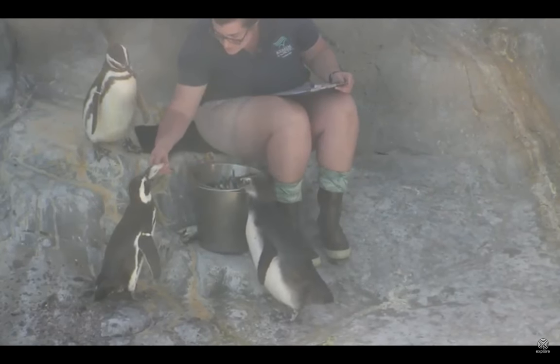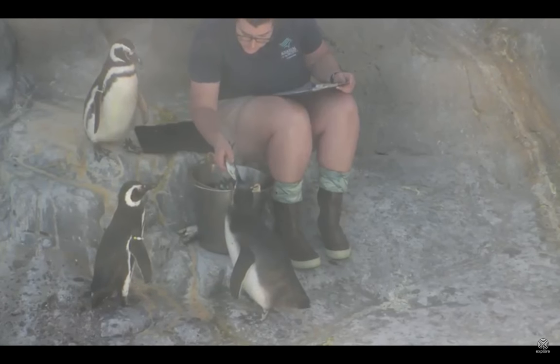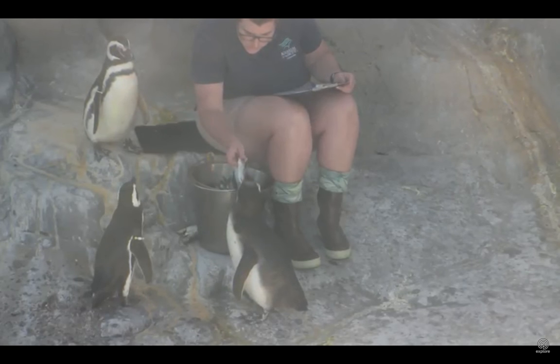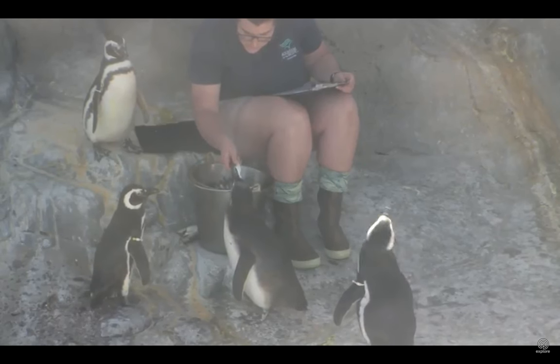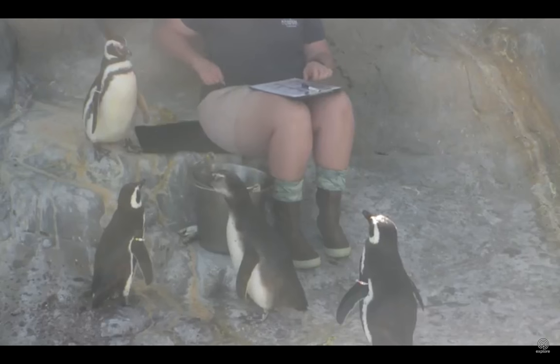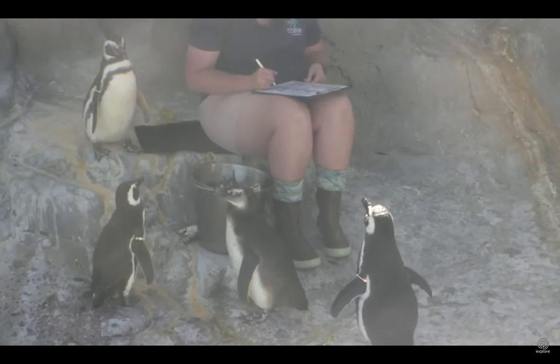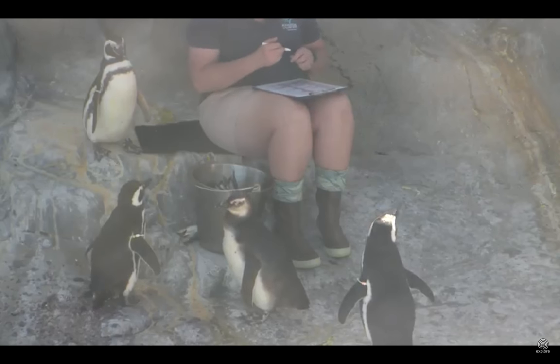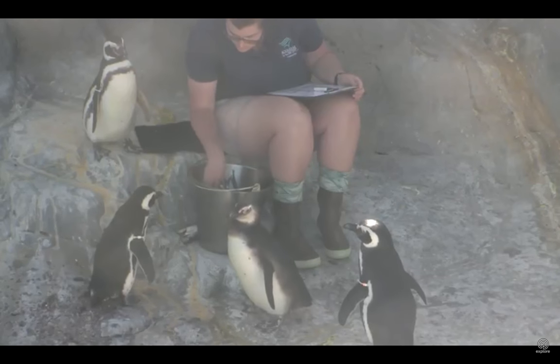The nest boxes were pretty much cordoned off so the penguins couldn't get to them. My mic cut out earlier so I'm going to finish up what I was saying. If our animals are on any type of medication, we make sure that they are sequestered in the main exhibit and can't go into their condos, because we do have some penguins sitting on some chicks.